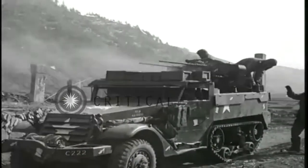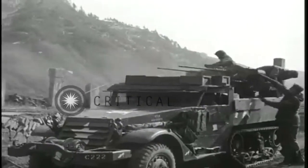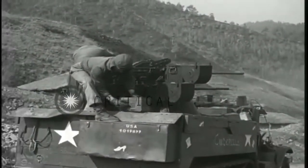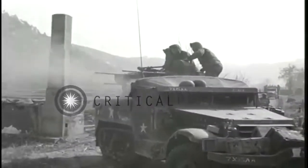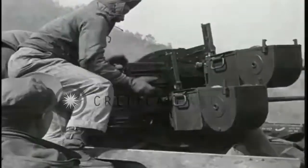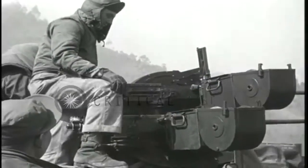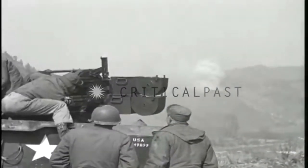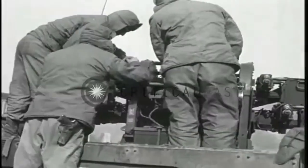The M16's chassis was actually based off the M3 half-track, which was already being used for many other roles such as mortar carriers, troop transports, mobile AT guns, and mobile radio stations. The M16 was also widely used not only by the U.S. but also its allies.